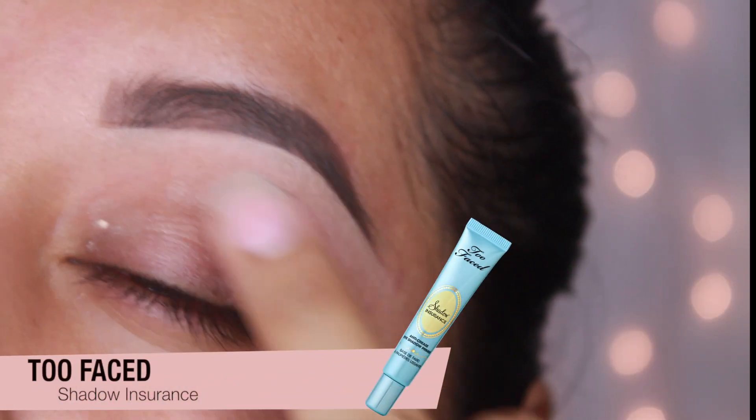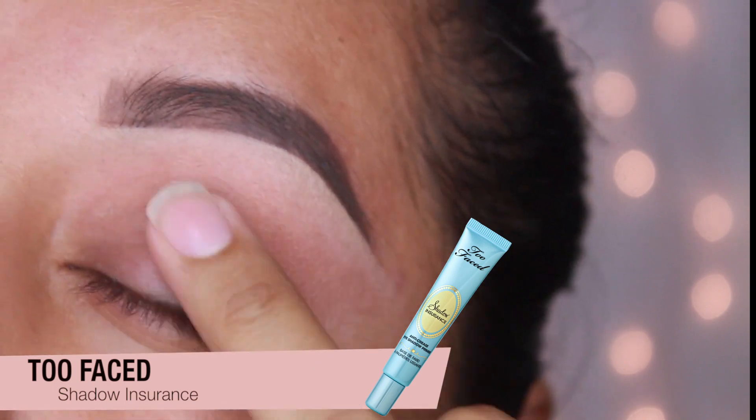I'm going to start by applying Too Faced Shadow Insurance all over my eyelid, and this is going to be my primer.